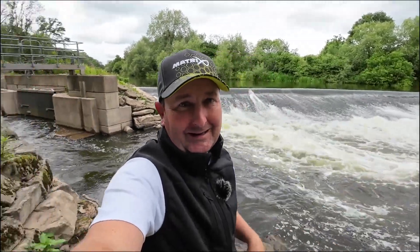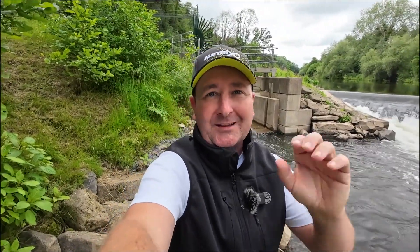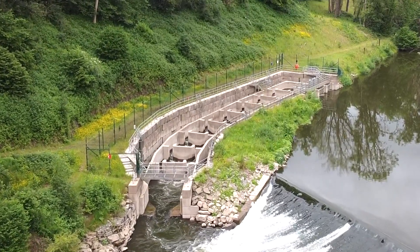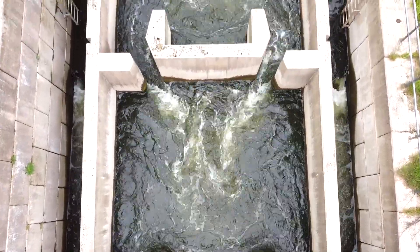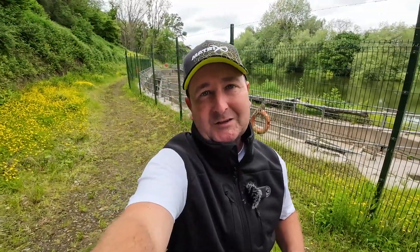This is Holt Weir, and this incredible feat of engineering is the fish pass that was created to allow fish like the salmon and the Twait Shad to work their way up the river to their natural spawning grounds. Of the four fish passes constructed here on the River Severn, this one was the most challenging.